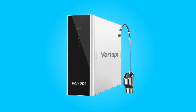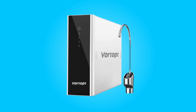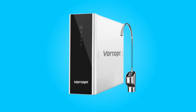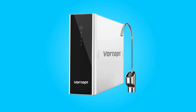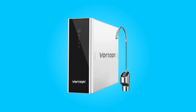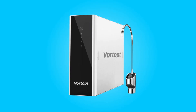Number 1: Impressive Water Capacity and Flow Rate. This water filter boasts an astounding water production capacity of 1,000 gallons per day, ensuring it can effortlessly meet the daily water needs of families and small companies. The tested flow rate can reach up to 0.7 gallons per minute, meaning you can fill an 8-ounce cup with fresh drinking water in a mere 5 seconds — a game-changer for those who value efficiency and convenience.